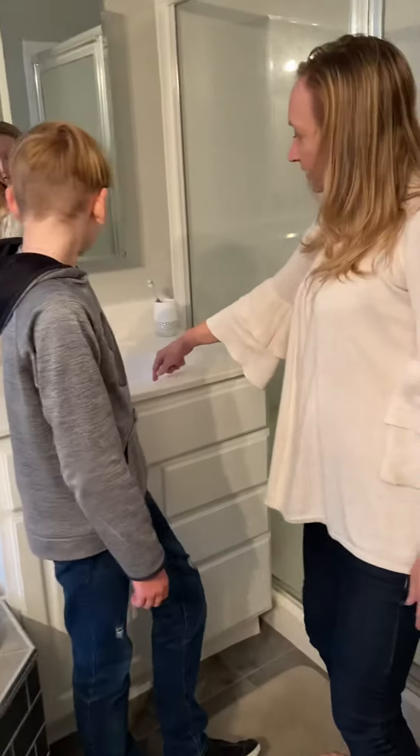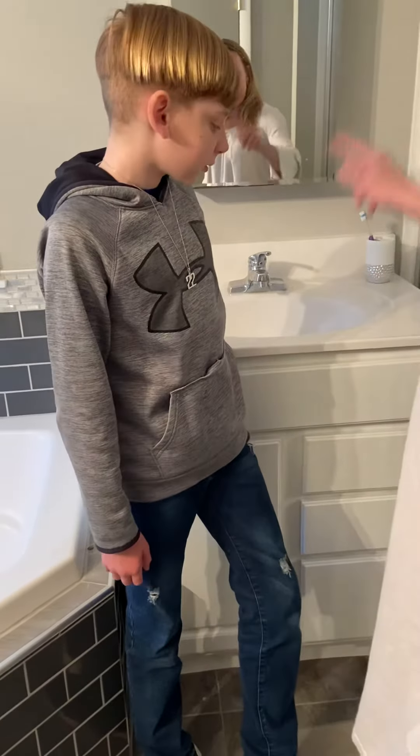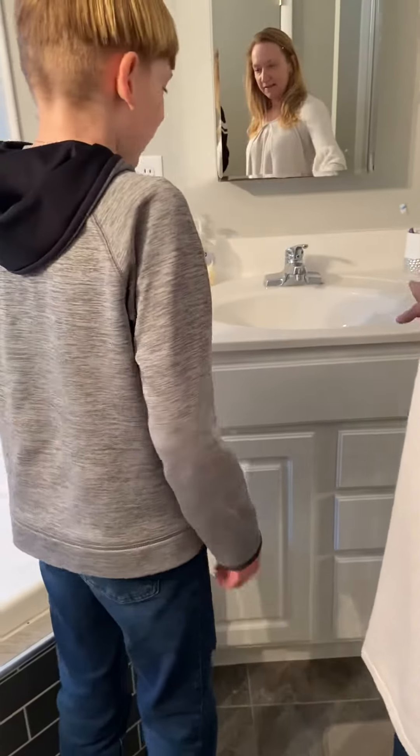What is this? Bowl. Yeah. What is this whole thing? Sink. Vanity. Vanity. That's it. What is it? Vanity. Very good.